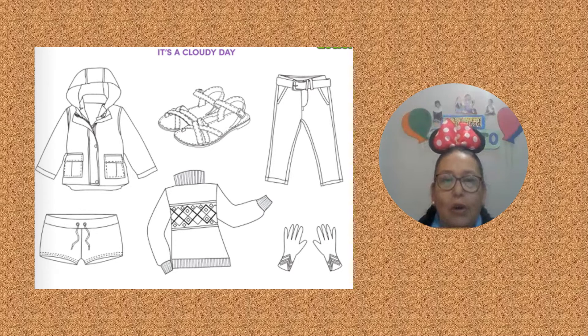Listen carefully. Color the jacket red. Color the pants blue. Color the sweater green. Color the gloves orange. One more time: color the jacket red, color the pants blue, color the sweater green, color the gloves orange. Do you finish? Great!